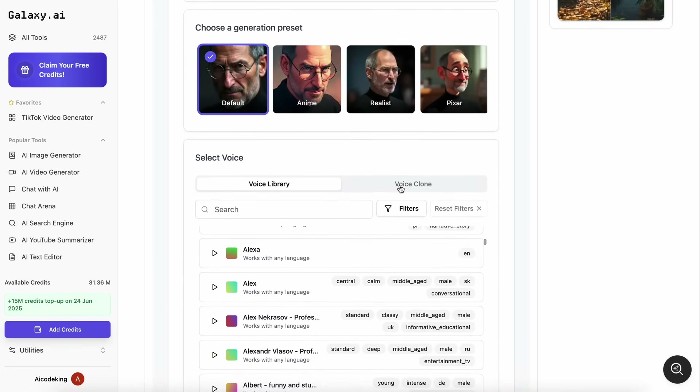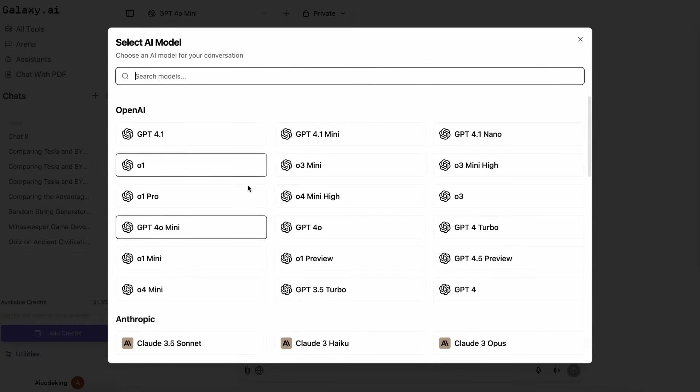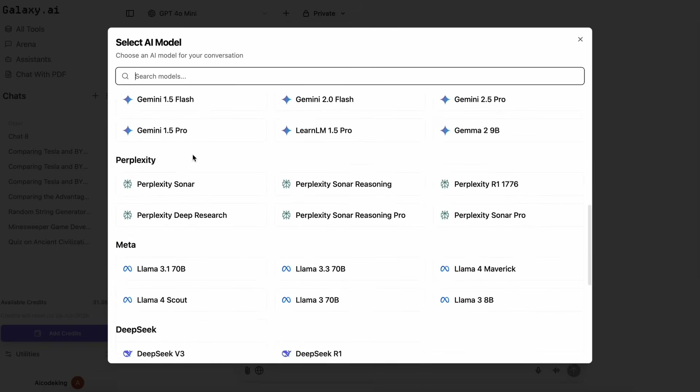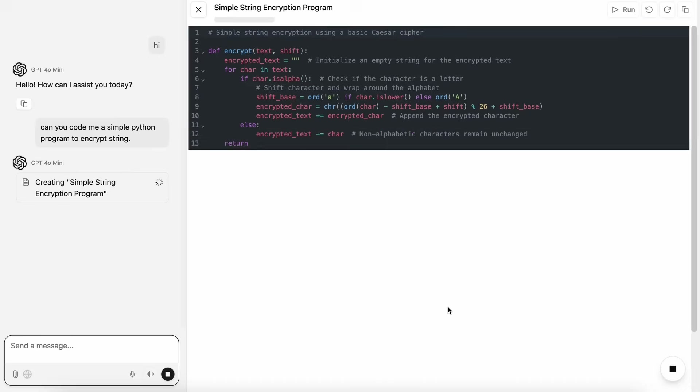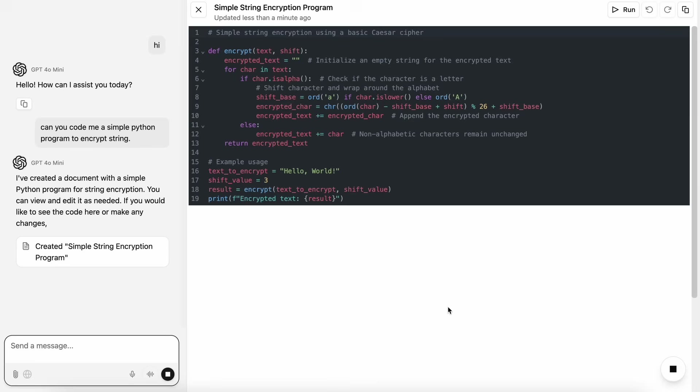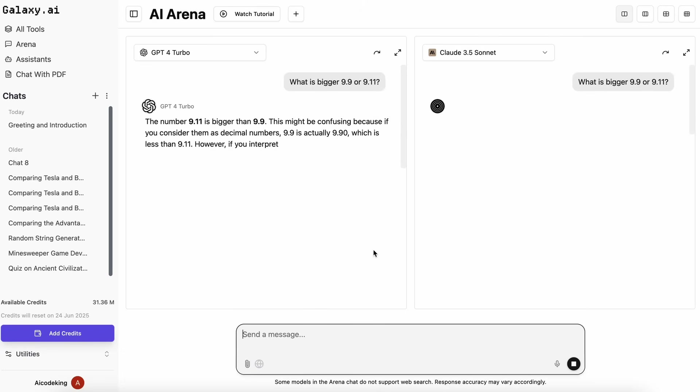Of course, you still have all the other amazing tools that make Galaxy AI so valuable. The chat with AI option is still there with that massive selection of models like O3, O3 Pro, Sonnet, Llama, DeepSeek — you name it. Voice-to-voice chat, attaching files, it's all there. And the Canvas feature for coding? Still brilliant. Ask it to whip up some code and it just does it, right there in the Canvas, which you can then run or copy — super useful. The AI arena for comparing models side-by-side is still awesome for figuring out which AI gives you the best response for your specific prompt.